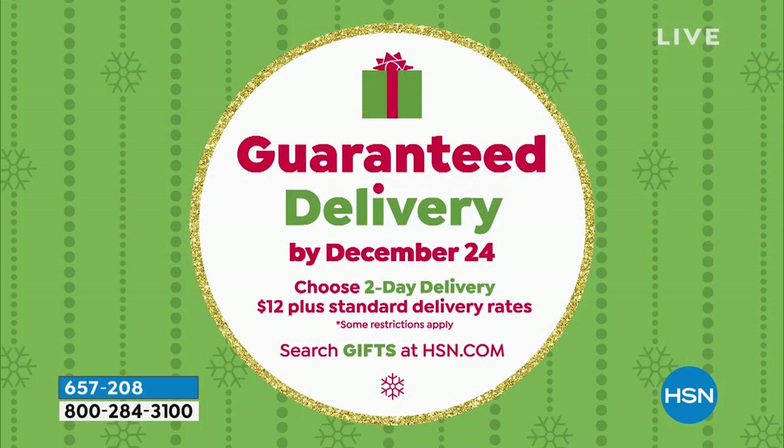Happy holidays and thank you so much for being here at HSN. My name is Marlo Smith and we're going to continue with our semi-annual clearance. This hour it's all about great products in the kitchen, and if you want to buy anything this hour, we can guarantee delivery by Christmas. There is a $12 upcharge plus standard delivery rates, but if you really want something delivered by Christmas, you can do that.